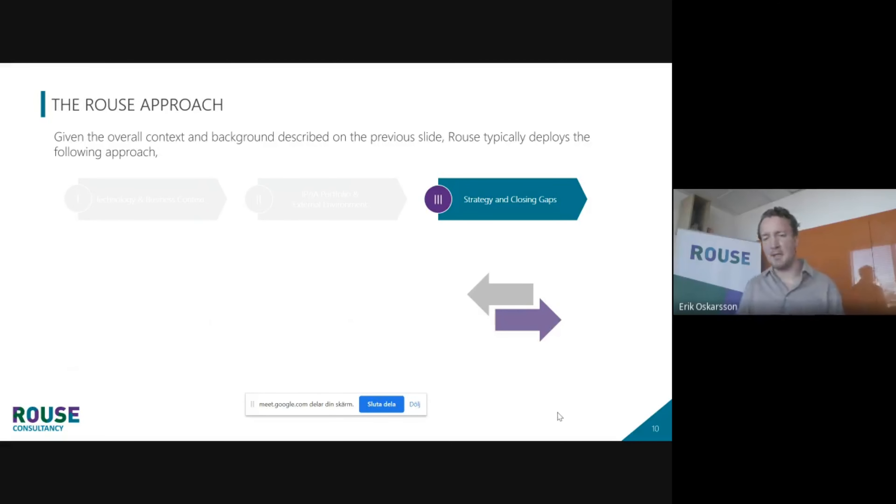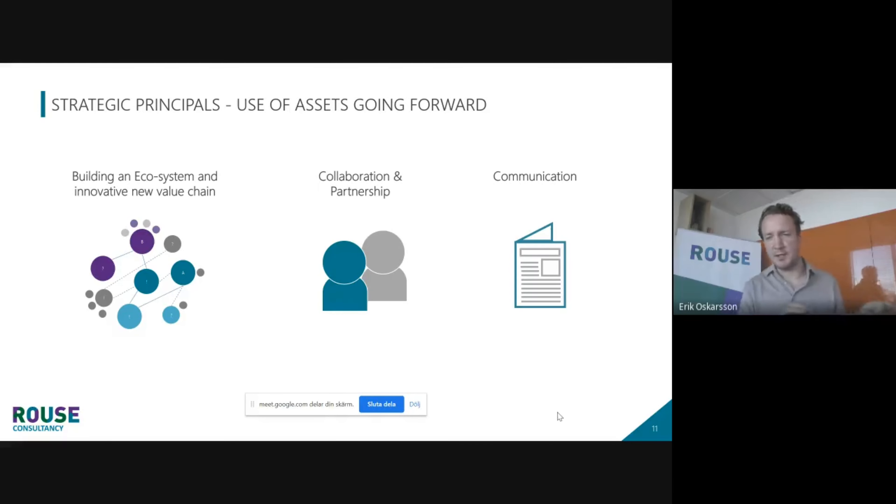The last step in our approach is strategy and closing gaps. When we build strategies at Rouse, we build them based on what you should do or how you should use the assets — not just what you can do with IP. In this particular case, we defined three principle areas of using the assets. The first was building an ecosystem, basically supporting or pushing this innovative new value chain. The second is collaboration and partnerships — the difference being that an ecosystem approach is a multilateral structure, whereas the collaboration and partnership structure is more of a bilateral structure.